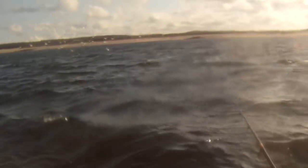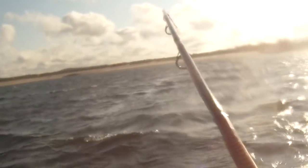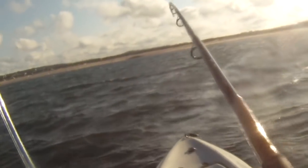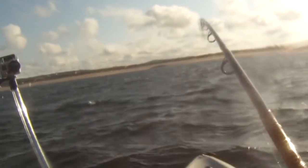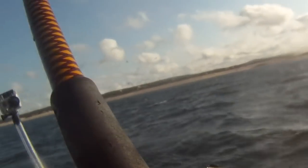I let the eel do its thing and swim down to the bottom. The hits are great — it just jerks the whole kayak around, and you start going on a good old-fashioned Nantucket sleigh ride where the fish just pulls you around, even through the waves.